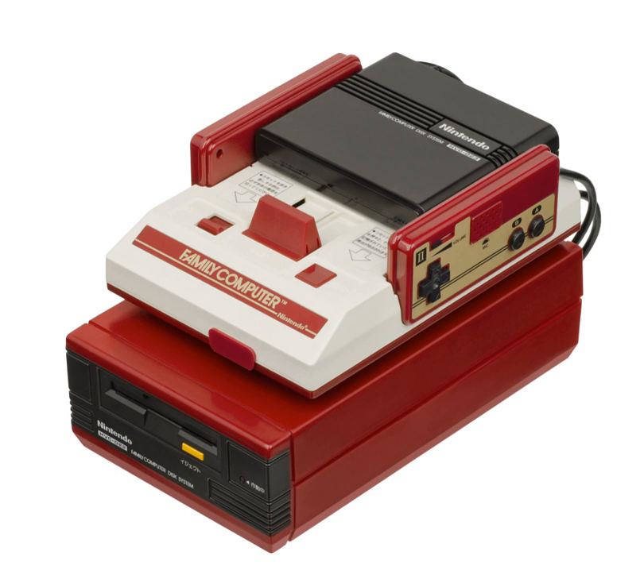The disk cards used are double-sided, with a total capacity of 112 kilobytes per disk. Many games span both sides of a disk, requiring the user to switch sides at some point during gameplay. A few games use two full disks, totalling four sides. The disk system is capable of running on six C-cell batteries or the supplied AC adapter.